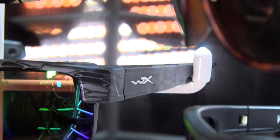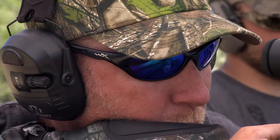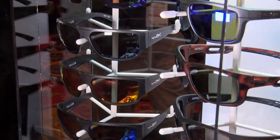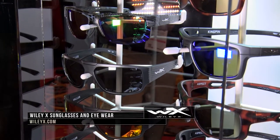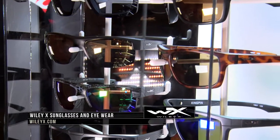Not only are sunglasses like the Wiley X stylish, they're also going to help you in your fishing situations and protect your eyes while you're out in a hunting and shooting situation. Check out all their stylish frames and also Wiley X's prescription glasses at WileyX.com.